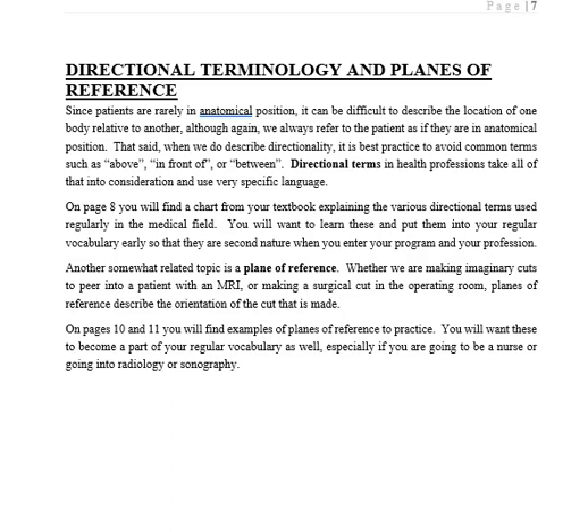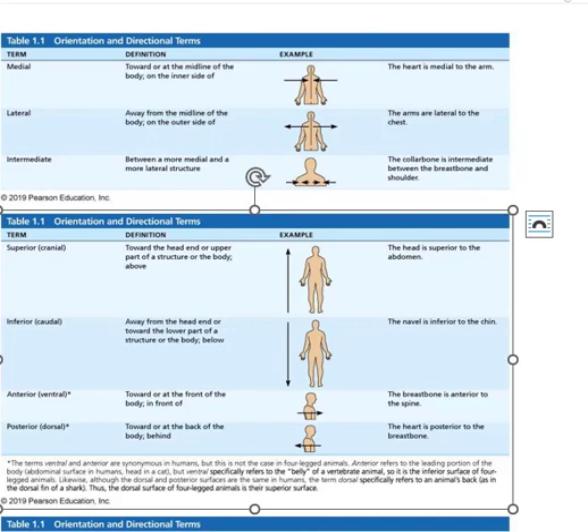The next set of concepts is directional terminology and planes of reference. These are especially important for people doing x-rays, imaging, or surgery. We don't say 'above the heart' or 'below the heart' — we use the word superior, meaning closer to the head, or inferior, meaning further away. When talking about two structures, you can indicate which is on top, which is deep, and which is superficial. Medial means close to the midline — your belly button is medial. Lateral is towards the outside — your arms are lateral, your breast would be medial. If it's neither medial nor lateral, it is intermediate.